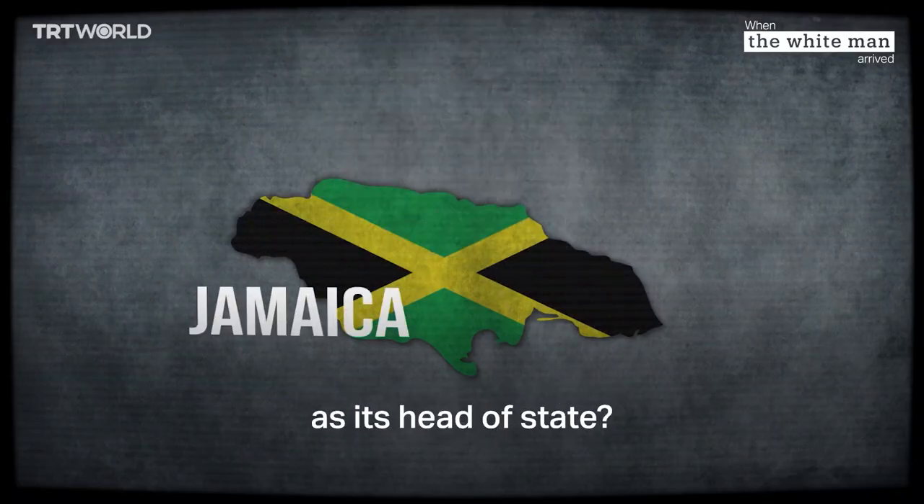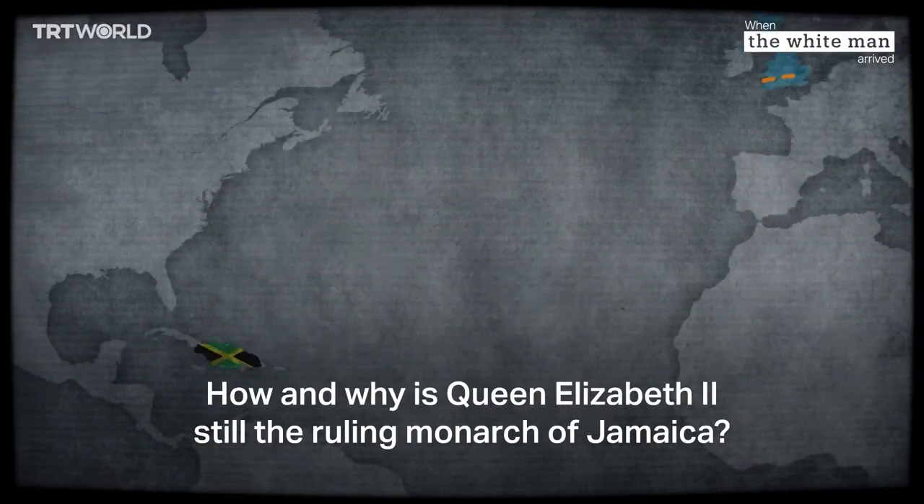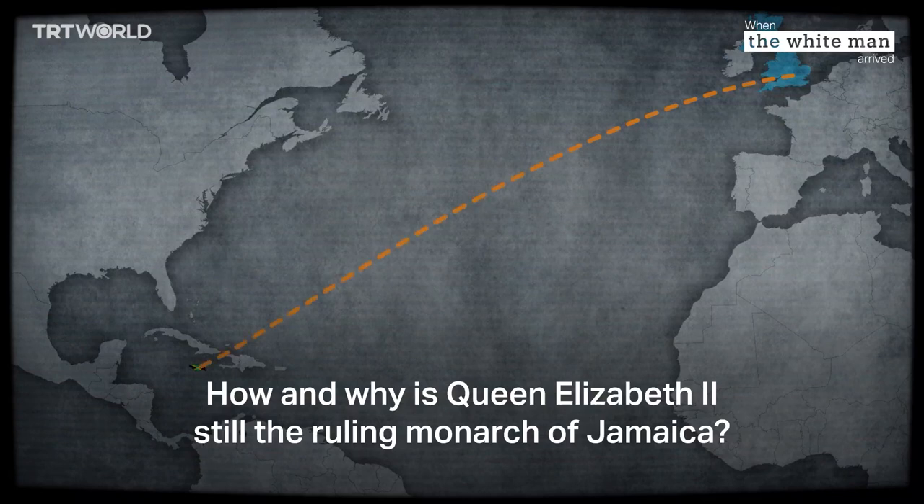Is Jamaica removing the British Queen as its head of state? How and why is Queen Elizabeth II still the ruling monarch of Jamaica?